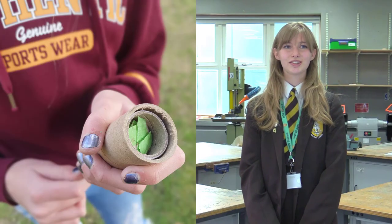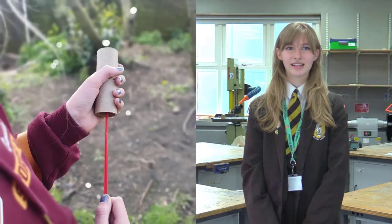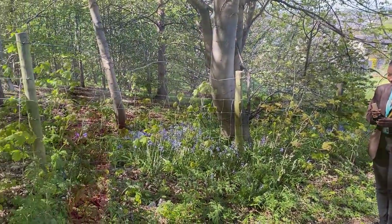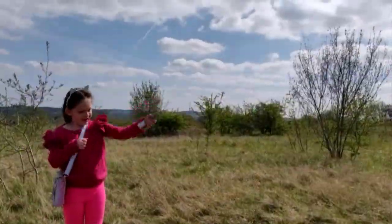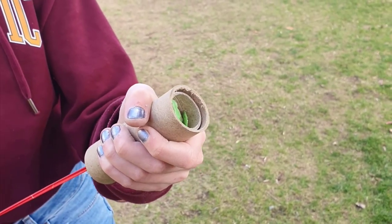Once you've made your seed pellets using the included ingredients, simply place them into your launcher. Powered by the elasticity of a biodegradable balloon, the user pulls back, aims and fires. Seeds launch like confetti and spread over a patch of land, sowing seeds bursting with a beautiful array of bluebells, foxgloves and honeysuckle, which your resident roamers will love.